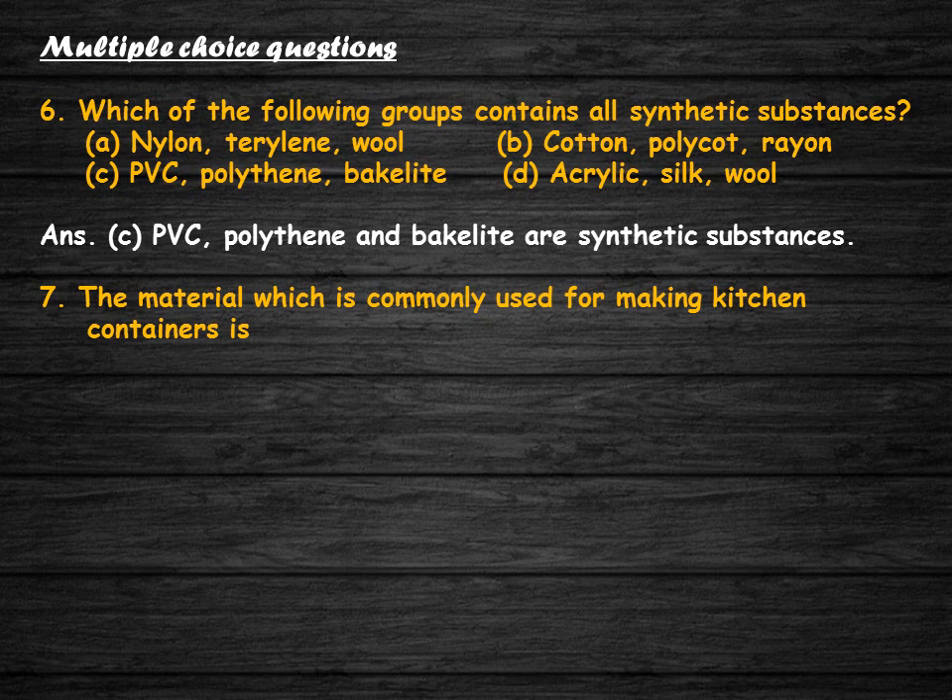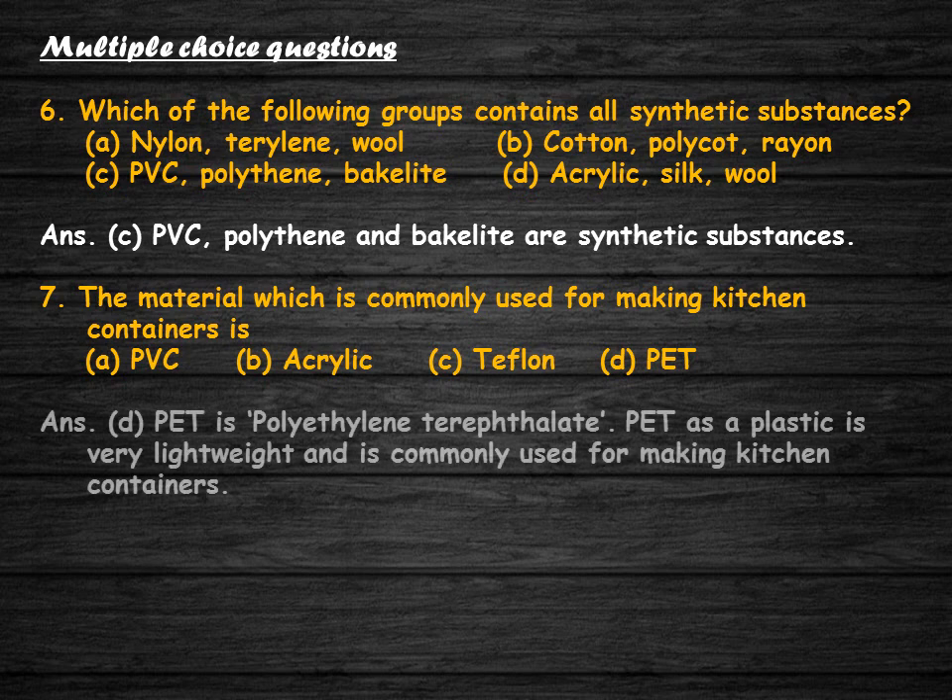The material which is commonly used for making kitchen containers is: PVC, acrylic, teflon, or PET? The correct answer is option D, PET — polyethylene terephthalate. PET as a plastic is very lightweight and is commonly used for making kitchen containers.